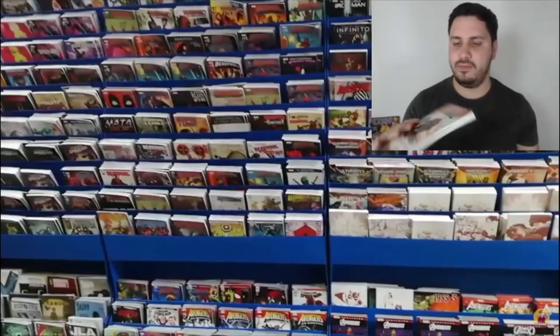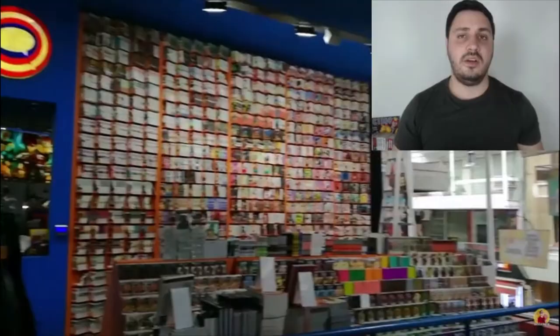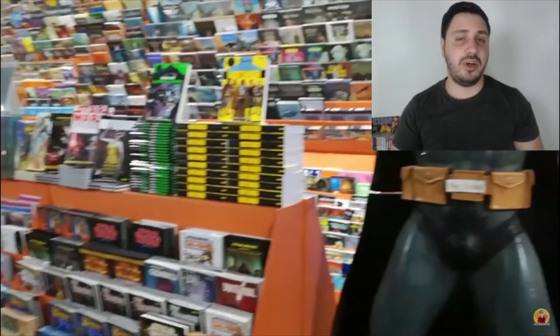I went to the online store and bought the first two tankobons to see if I liked the story. They arrived in less than a week, which here in Argentina is a record, and the delivery was completely free — so it was very, very cheap.